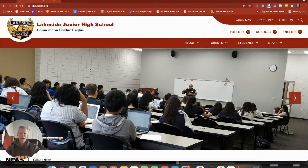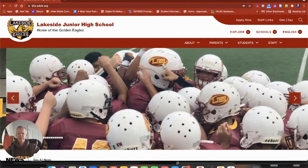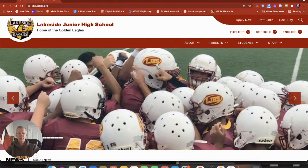Hey, Lakeside peeps. Dr. Johnson, your Library Media Specialist here. Today I'm going to show you how you can access thousands of audiobooks and ebooks that you can download right onto your smart device or your Chromebook.